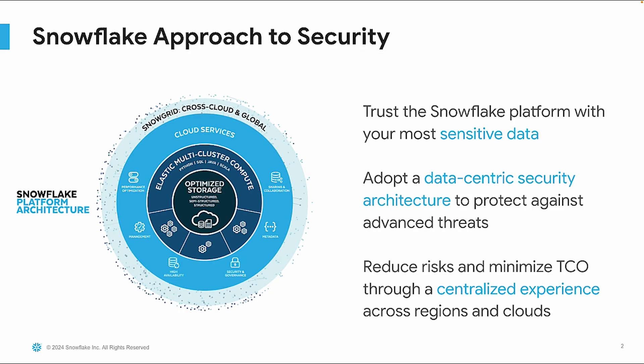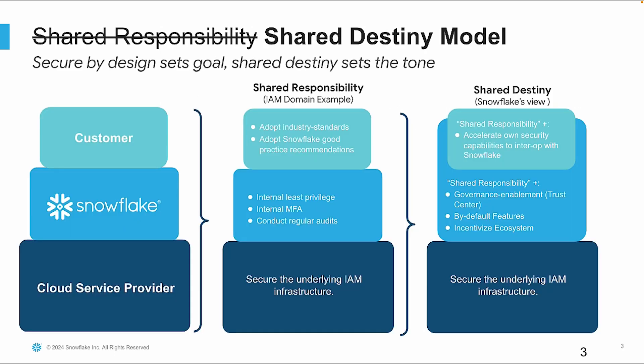At Snowflake, we prioritize security by building a platform you can trust with your most sensitive data, adopting a data-centric security architecture to guard against advanced threats, and reducing risks and minimizing total cost of ownership through a centralized experience across regions and clouds. Security in the cloud is a collaborative effort between the customer and the cloud service provider. Traditionally, the shared responsibility model delineated these roles. However, Snowflake embraces a shared destiny approach, emphasizing proactive collaboration to enhance security.